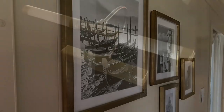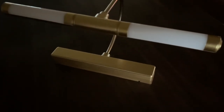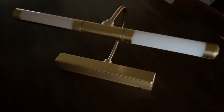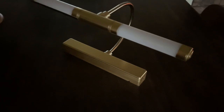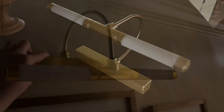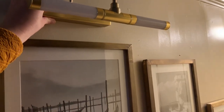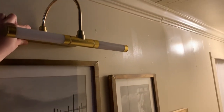One of the things that I didn't end up using was this wireless picture light. I really love it and I think it would have looked nice on the gallery wall, but I was afraid that my husband would be hitting his head on it because it stuck out just a little too far.